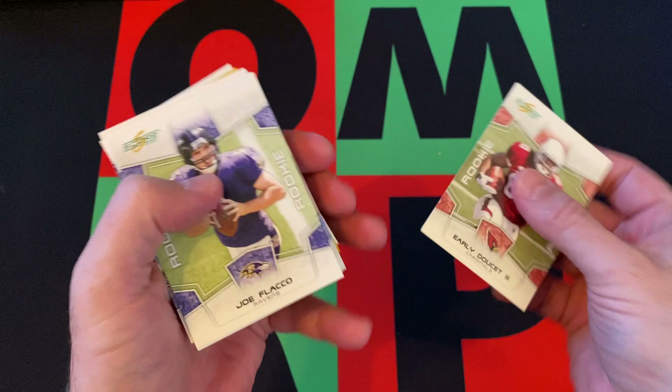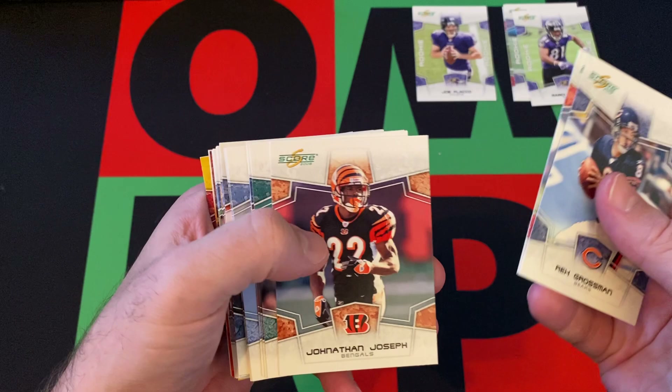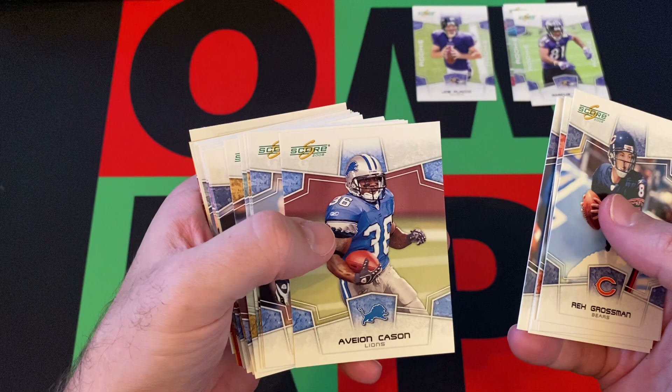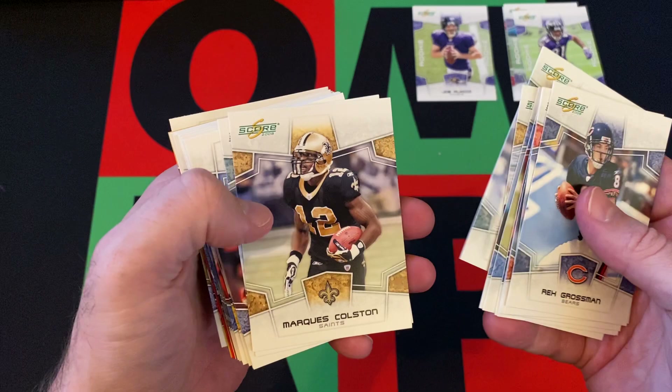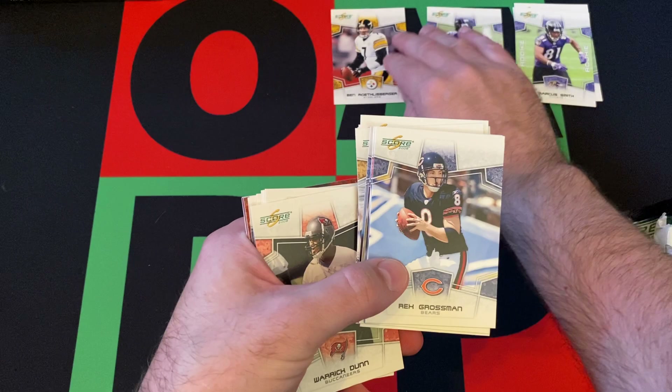Kicking things off with Early Doucette III, and there's Joe Flacco — he's one of the better rookies you can get. Rookie pile: Marcus Smith, Lawrence Jackson. Then we've got Rex Grossman, Roddy White, Jonathan Joseph, Donald Driver, Desmond Clark, Avion Kaysen, John Beeson, Reggie Bush, Mercedes Lewis, Marquise Colston, Matt Jones, Kevin Walter, Bobby Wade, Joseph Adai, and Ben Roethlisberger.